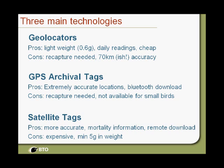GPS archival tags — we've been using some of these on Lesser Black-backed Gulls. These provide extremely accurate information with an on-board GPS processing unit giving you a location accurate within a few metres. Some of the bigger devices have a Bluetooth download so if you can get close to your bird you can remotely download the information. Where you don't have that, you have to recapture them, and these devices tend to be quite large so we can't use these on passerines.